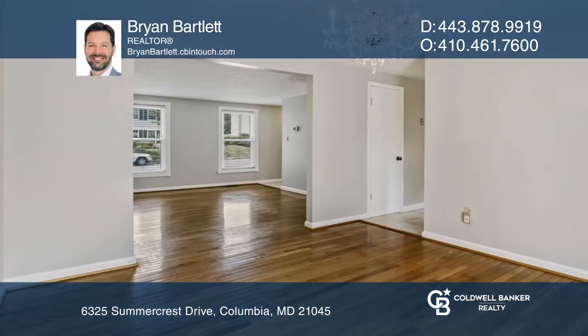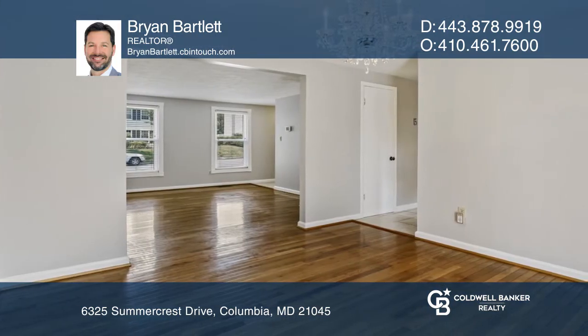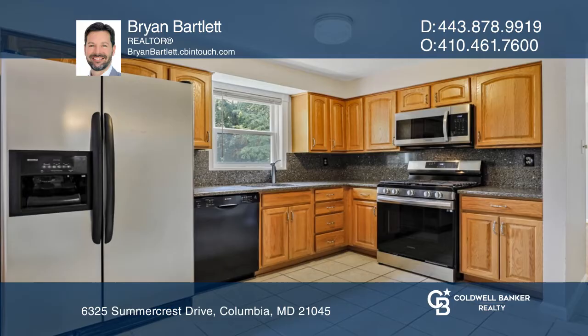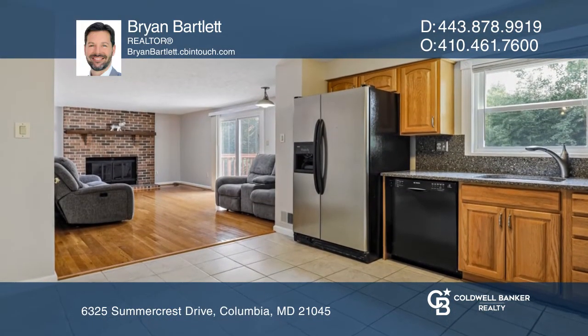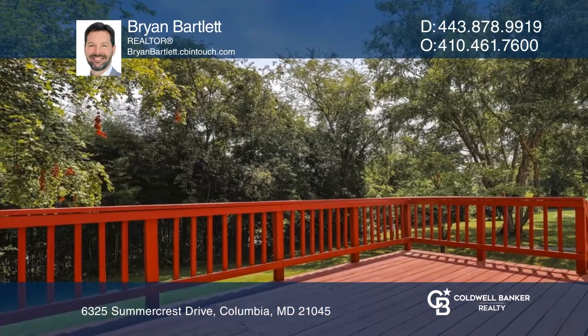This home offers gleaming hardwood floors that flow through the living, dining, and family rooms. You will love to spend time cooking in the kitchen that features granite counters and opens to the spacious, sun-filled family room.